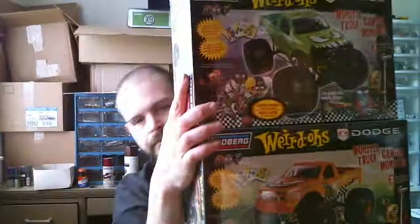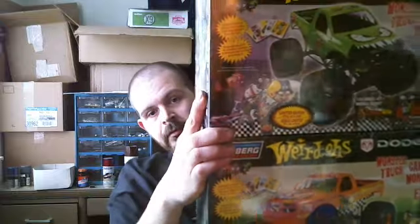Awesome deal — I picked up all three: the orange, the purple, and the green Weirdos Monster Trucks. $19.99 and $14.99 shipping — $34 for all three, factory sealed. A couple little dents on the corners, but these are awesome, awesome kits, and I just could not pass up $10 a piece for monster trucks in this detail. At least I had money, so I don't have to feel guilty about spending money I don't have.